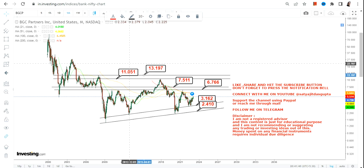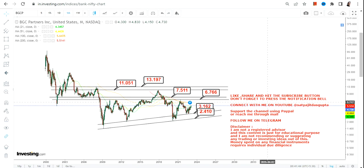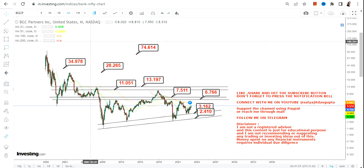A big breakout will only happen once the stock starts trading and sustaining above $13.20. In that case, we have targets of $28, $35, and the big target of $74–$75 in the upcoming years. There is no shortcut or short-term kind of thing here.